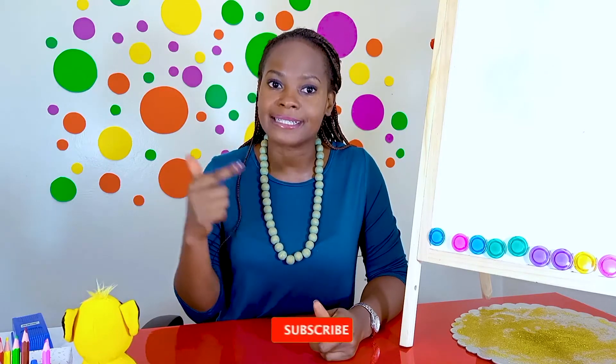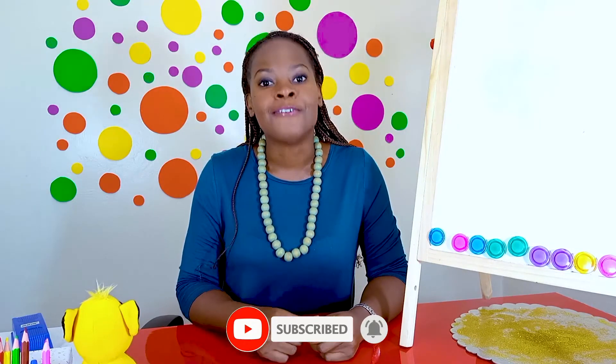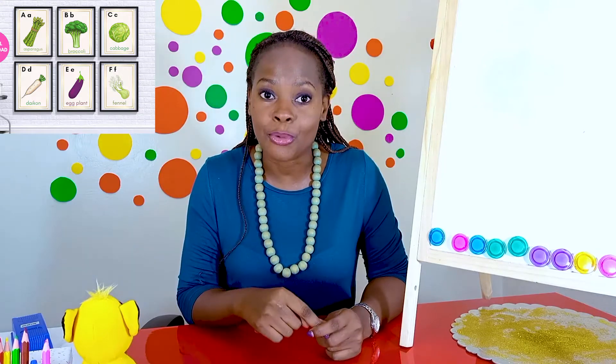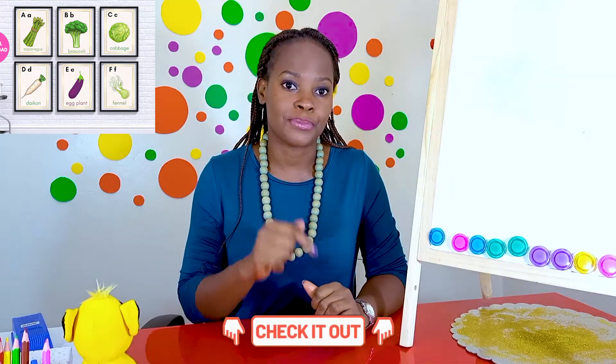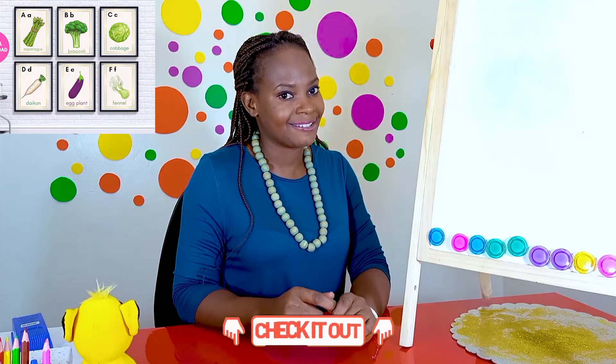Hi and welcome back to Miss Anita's phonics class. This is a place for you to learn your letter sounds and also learn to read using those letter sounds. If you're new here, make sure to like and subscribe so that you do not miss another lesson with Miss Anita. For alphabet flash cards to support learning at home or at school, please check the link in my description box. Let's get started with today's lesson.